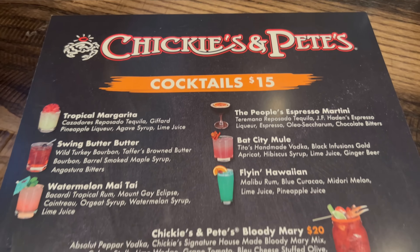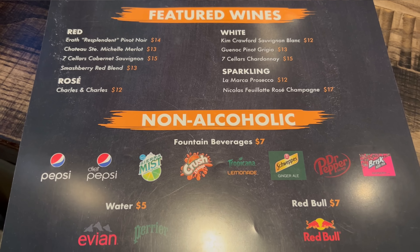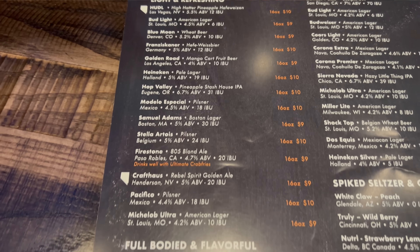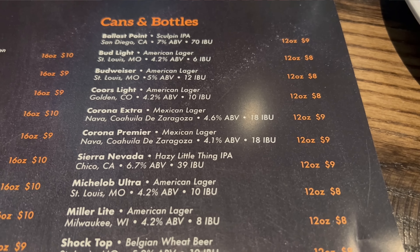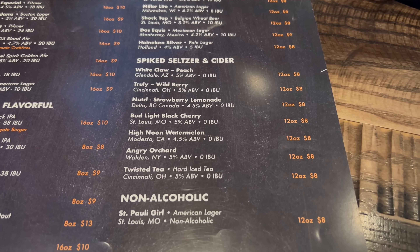Here is your cocktail menu at Chickie's and Pete's — custom cocktails, featured wines, and it looks like they serve Pepsi. Here are all of your draft beers, roughly $10 for drafts. Feel free to pause the video if you'd like to look for your favorite beverage. We also have cans and bottles, spiked seltzer and cider, as well as non-alcoholics. It's a Saturday today so I'm definitely going in on some alcohol — I think I'm gonna get a Mai Tai.